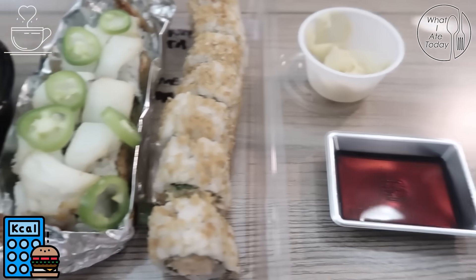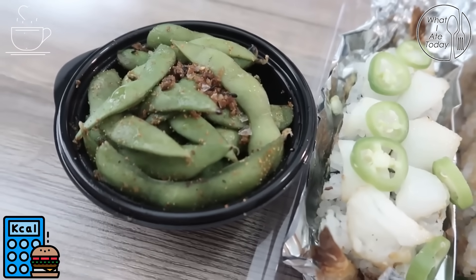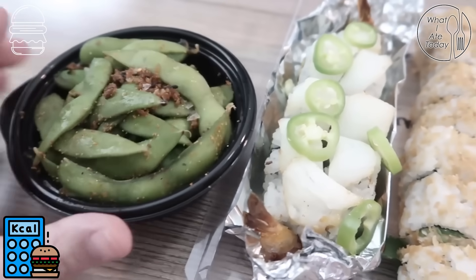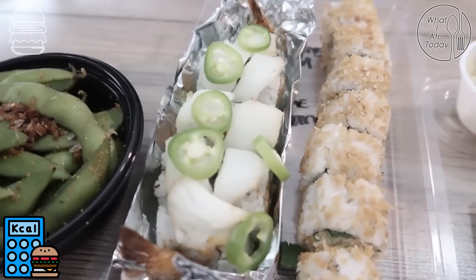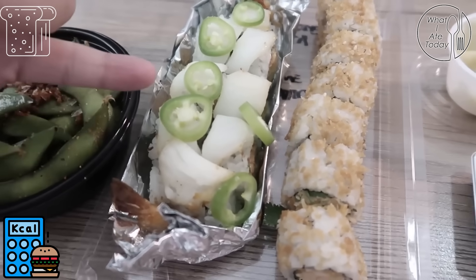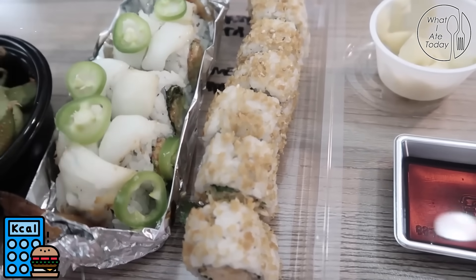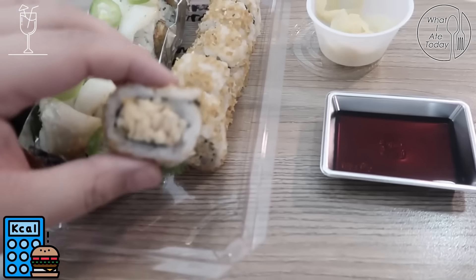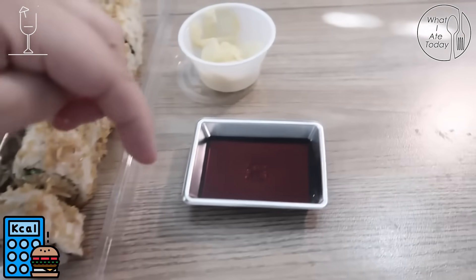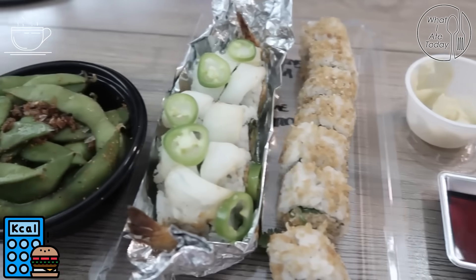Here is my meal: I got some edamame, which I'm so excited to eat — it has a garlic spicy seasoning on top. Then this is a dish I've never had before, like sea bass and crab with peppers and I think some avocado. And then here is just my go-to, which is a crab mixture that is so good. And of course we have soy sauce and my favorite ginger.